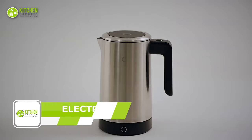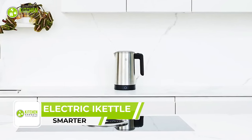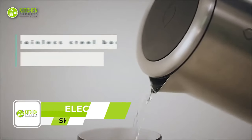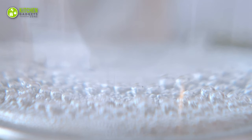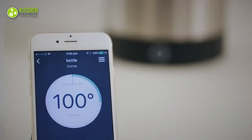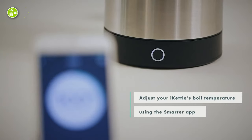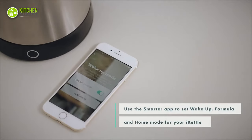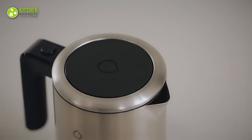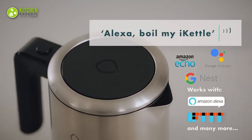The Smarter Electric iKettle is the ultimate kitchen companion for the tech-savvy home cook. This stainless steel hot water kettle has a standard capacity and non-spill spout, perfect for all your boiling needs. Control it remotely with the free Smarter app or manually with the boil button on the base. The iKettle can also be connected with smart home devices such as Amazon Echo, Amazon Alexa, Google Assistant, Nest, and more.